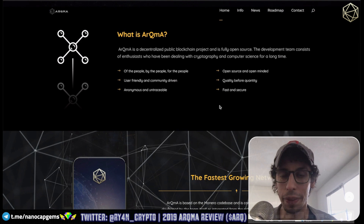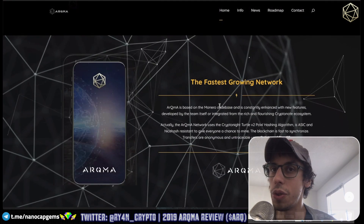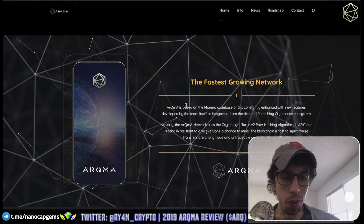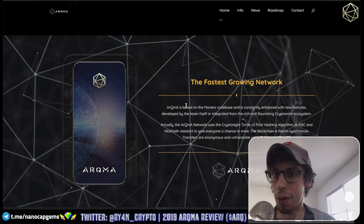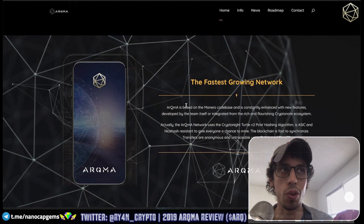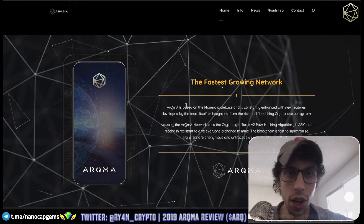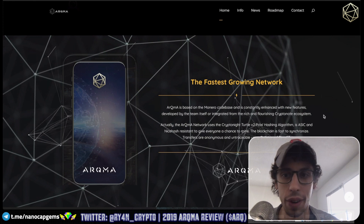They just forked to their own variant called RandomARK — it's like their own variant of RandomX. If you follow Monero, Monero should be forking over to RandomX right about now. Actually this morning it was like 100 blocks to go, so they're just about to fork over to RandomX on Monero. A lot of coins are updating to their own RandomX kind of variations, and ARKMA is on their own RandomX variation.